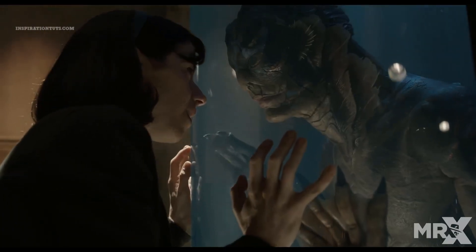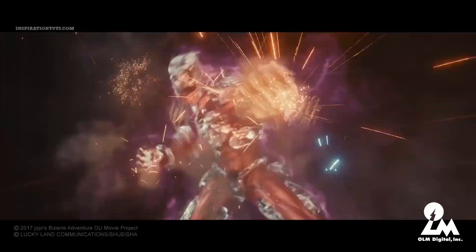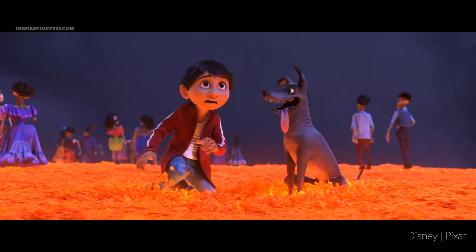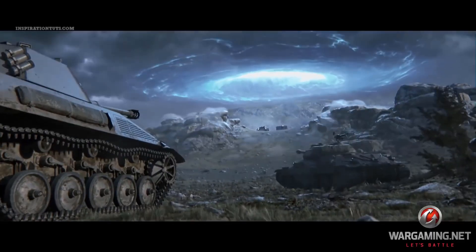Houdini can be used to create feature film quality destruction effects with its advanced particle and dynamics tools. Some of the best studios rely on it to work on blockbuster VFX using particles, fractured rigid body dynamics, and to create massive simulations using tools such as packed primitives to optimize memory. Houdini is also used by many VFX studios, small and large, especially in the last decade during which far more work became available due to the growth in quality and quantity of CGI in entertainment.